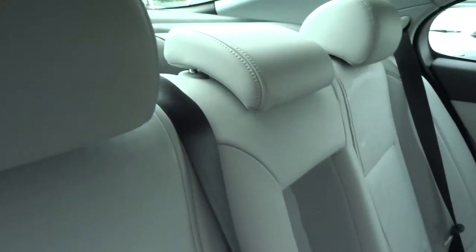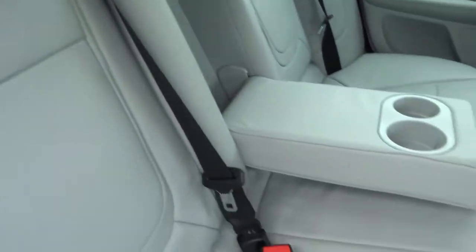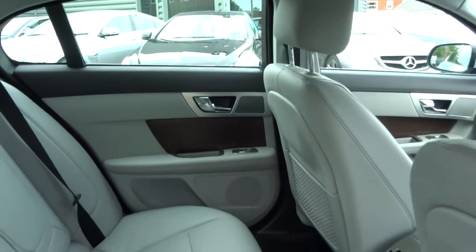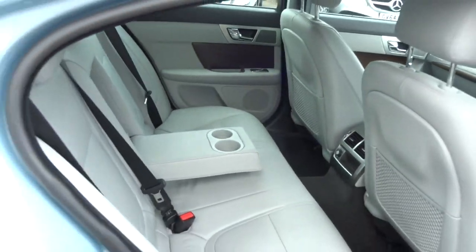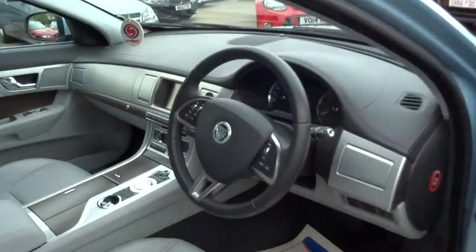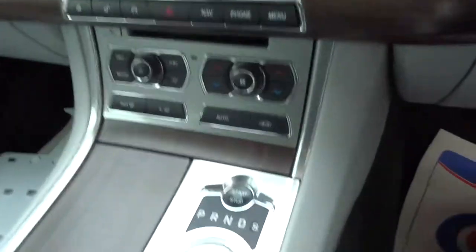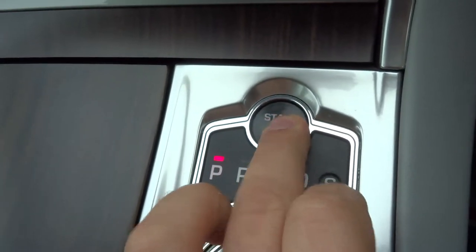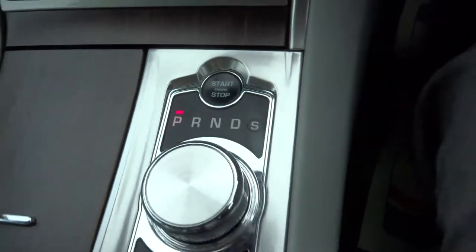Stunning grey leather interior — there's a burst of freshness as well when I open the door. You get treated to a centre armrest with a couple of cup holders for the passengers. It is keyless start, so you just put your foot on the brake, hold the start button and the engine comes on.